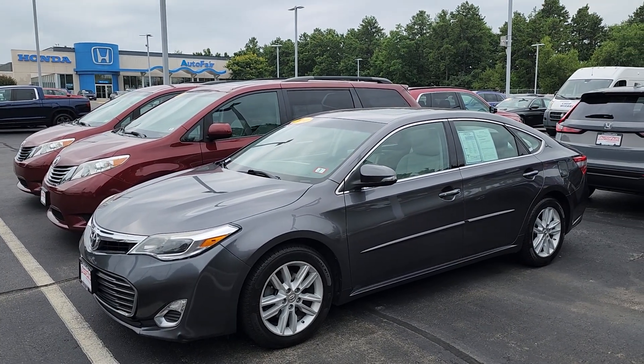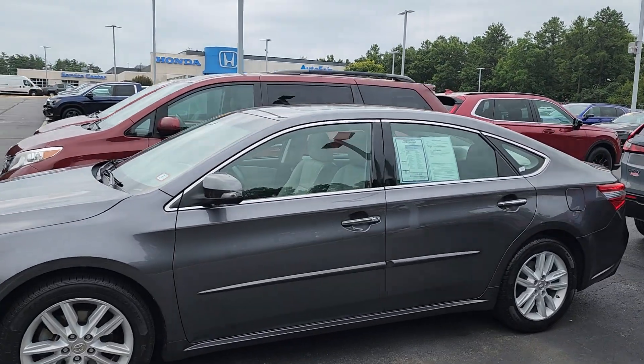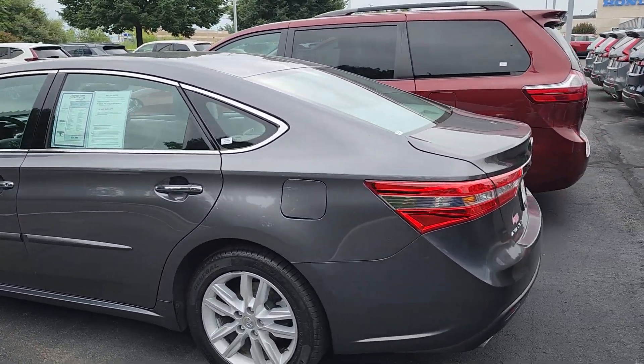Good morning, Kimberly. This is Jeff Rutherford with AutoFair Honda. I'm standing here with the 2014 Toyota Avalon. Don't see a lot of these lately. This is an XLE so it's nicely loaded.